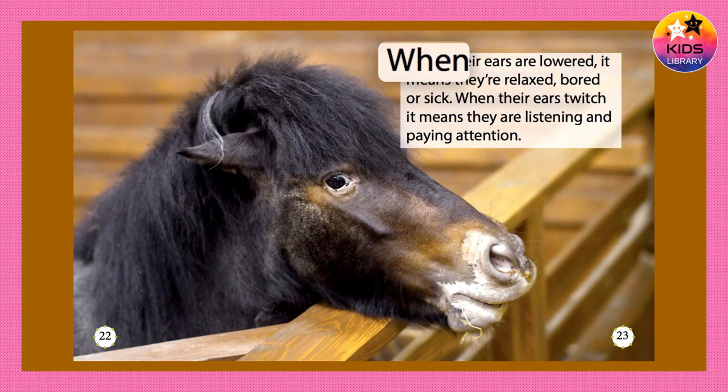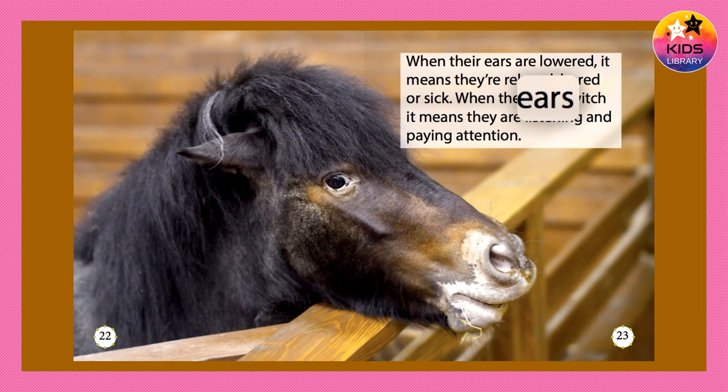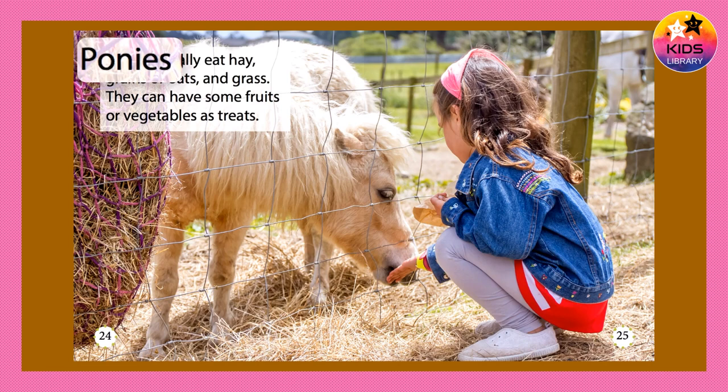When their ears are lowered, it means they're relaxed, bored, or sick. When their ears twitch, it means they are listening and paying attention.